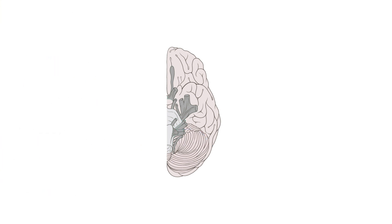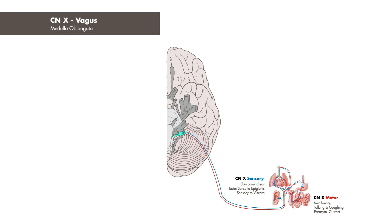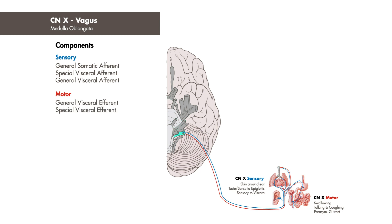Chemoreceptor innervation is a shared role with cranial nerve 10, the vagus nerve, which also originates from the medulla oblongata. It is both sensory and motor. Its sensory fibers provide somatosensation and taste to the epiglottis, and is also sensory to body visceral tissues.